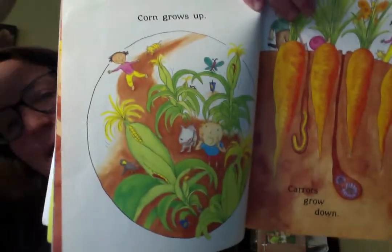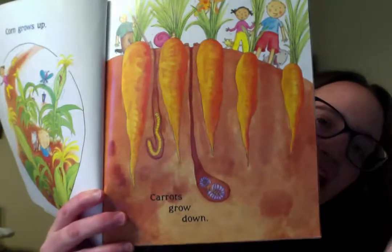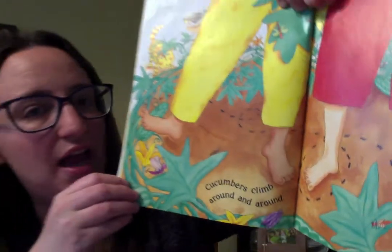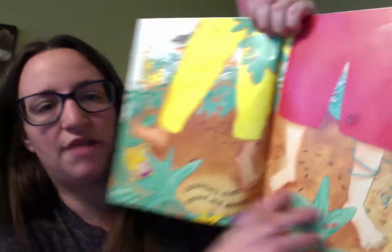Now the corn grows — which way does it go? It goes up. And carrots grow down in the ground. And cucumbers climb around and around. You see, they go all around the place, the cucumbers all around.